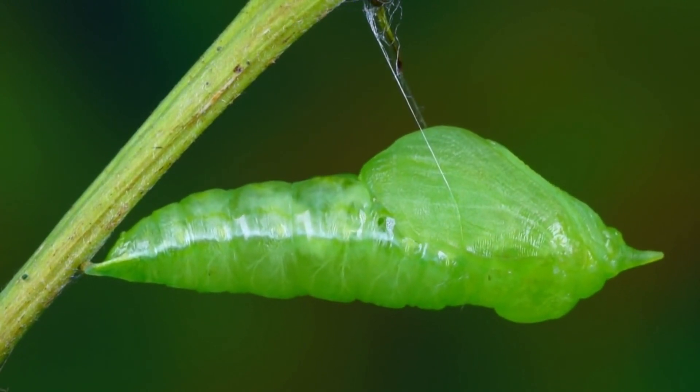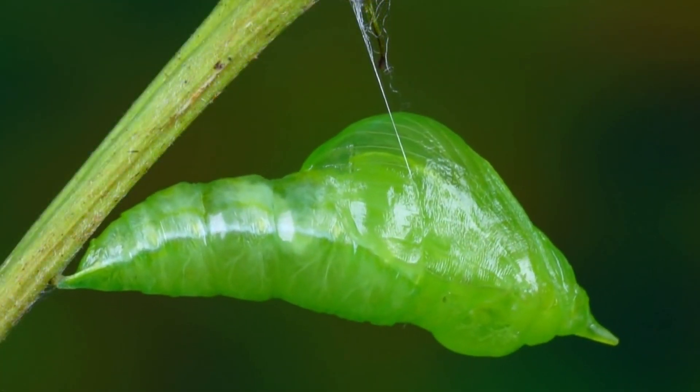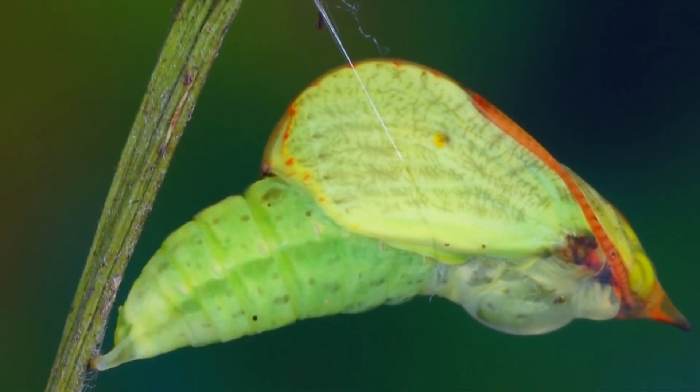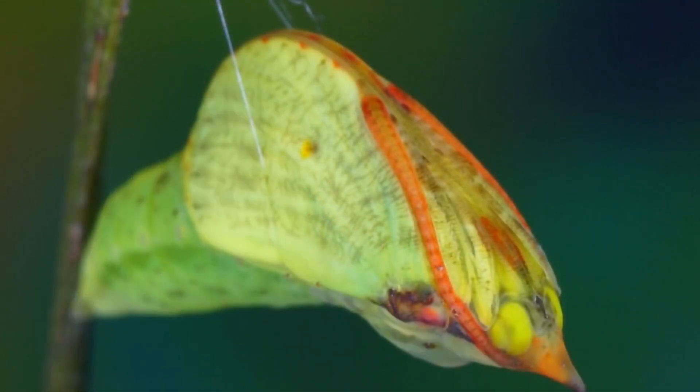The chrysalis will now proceed to harden. When the chrysalis is close to emerging, you will be able to see the wings of the brimstone butterfly.